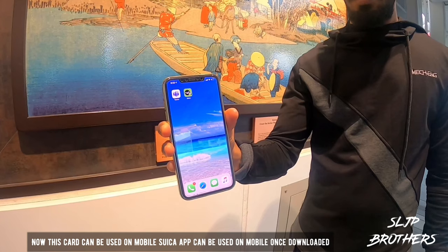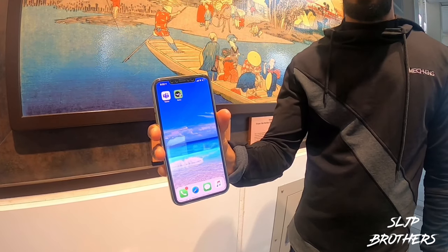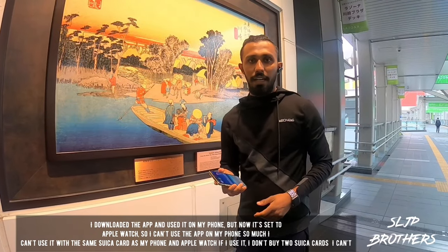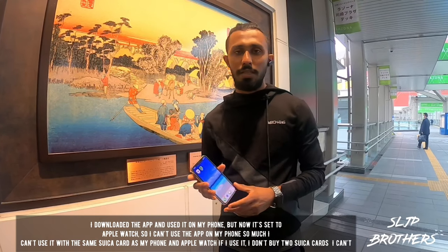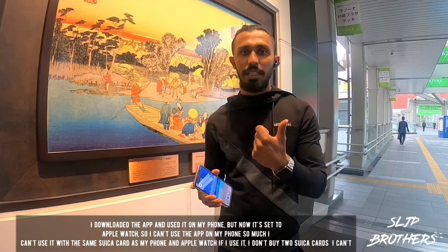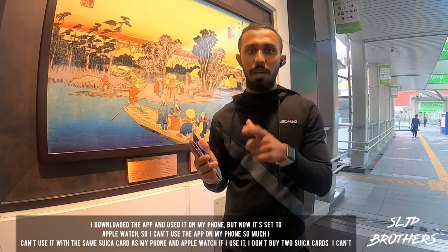You can download the card in the app. If you want to download the app, you can download it on your phone. You can also charge it at a convenience store. When you use the app, you can use your phone or your iWatch.